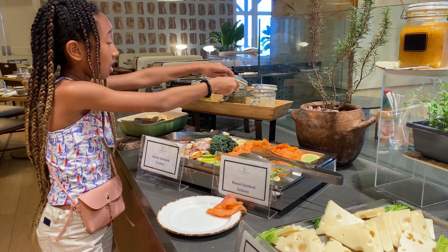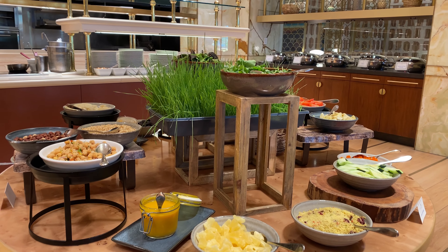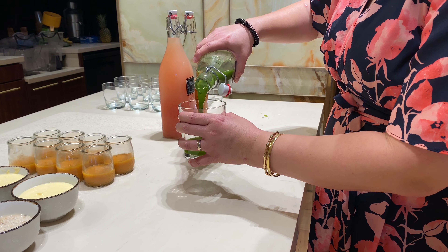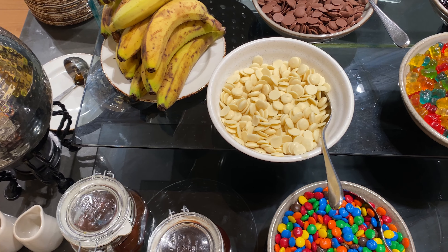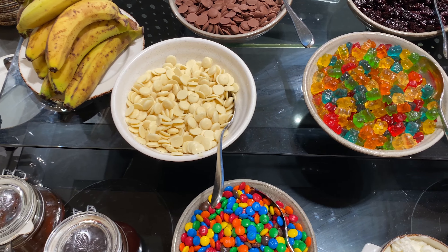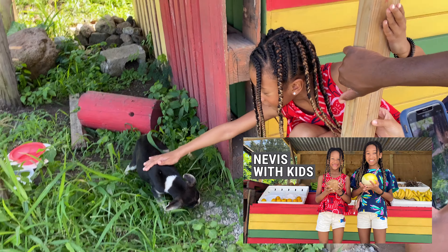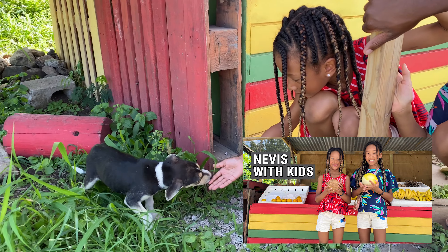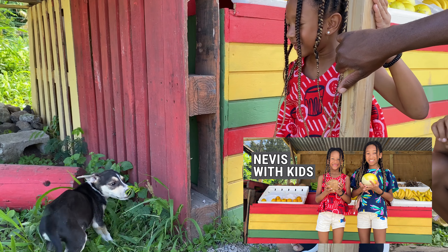And what a breakfast it was! We absolutely loved all of the fresh fruit, the salad, the cheese, the cold cuts, and the omelette station was particularly good. The girls' favorite was the pancake and waffle station, mostly because the toppings included M&Ms and gummy bears, and as you can see, they took full advantage. If you'd like to check out the vlog from our trip to Nevis to see everything we did on and off the resort, I'm going to link it down below.